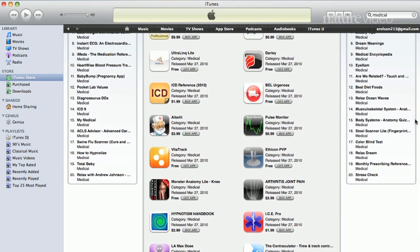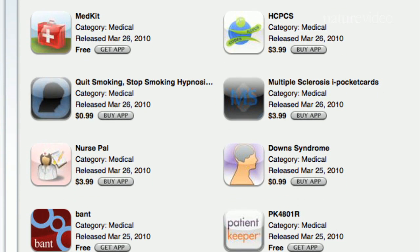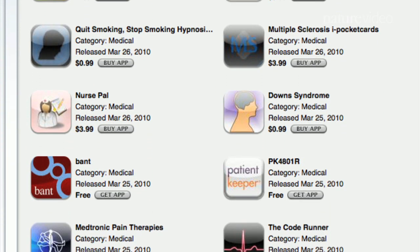There's plenty to learn, see, and even do with these apps, so whether you're a patient, doctor, or researcher, here are 10 great apps to look out for.